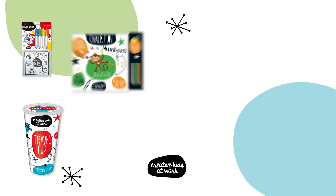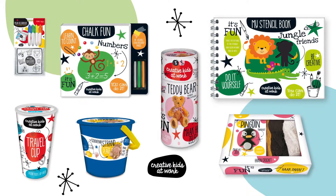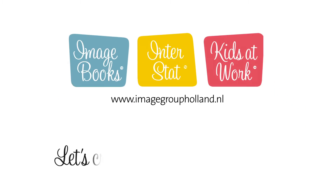Our creative products are out there right now. You'll find them in shops everywhere. Check out all amazing Creative Kids at Work products on our website. Let's create a world of happiness.